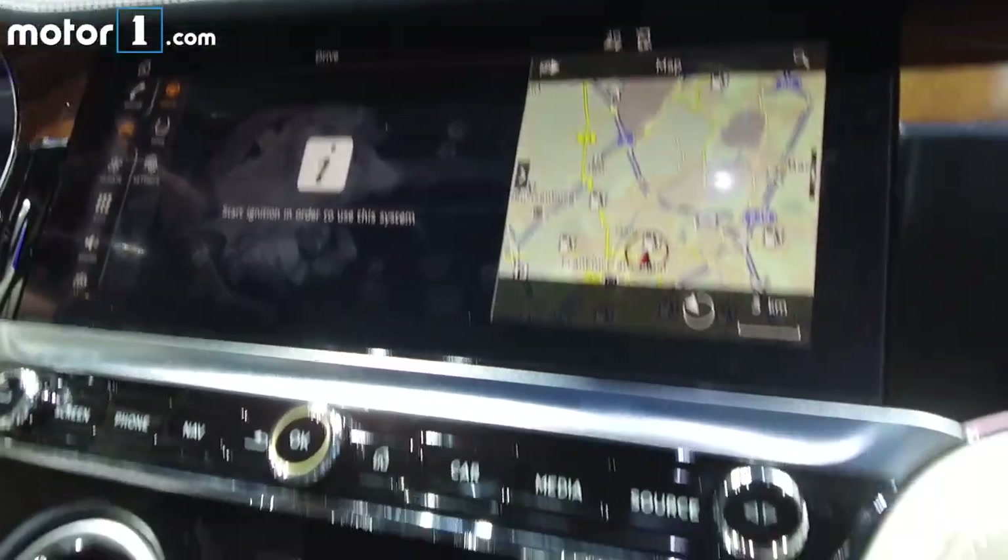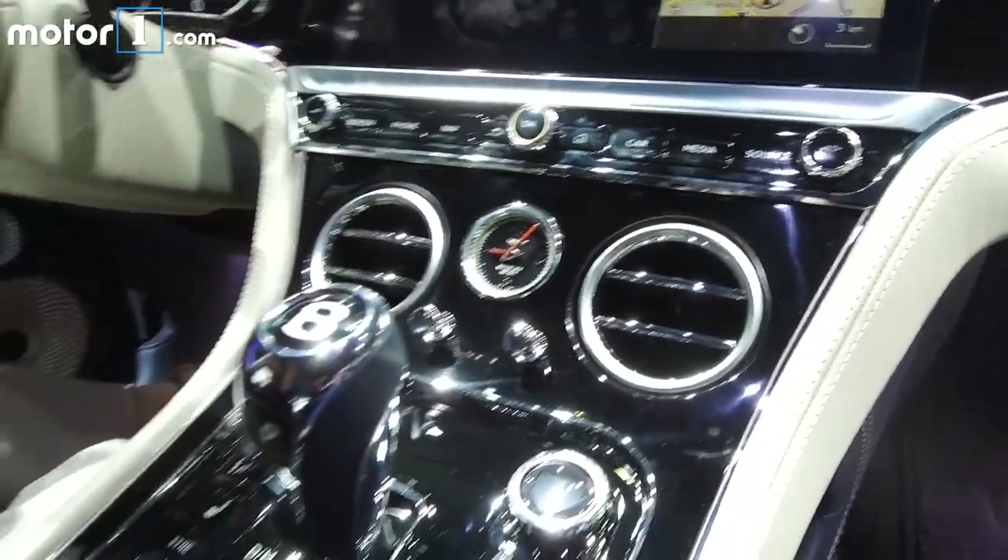Stay tuned here and to MotorOne.com as we continue our coverage of the 2017 Frankfurt Motor Show.